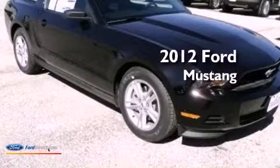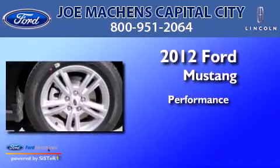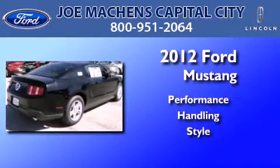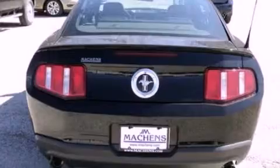This is a brand new 2012 Ford Mustang. Features include a low tire pressure indicator, traction control and stability control systems, cruise control, a CD player, and 17-inch wheels.